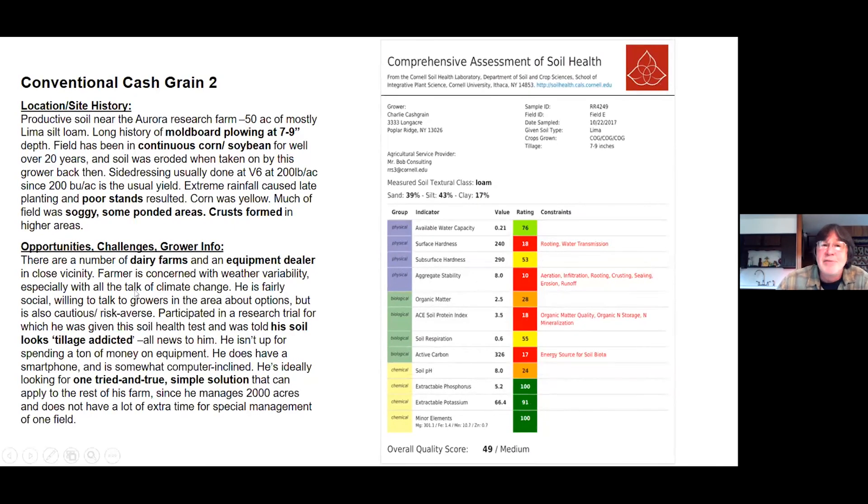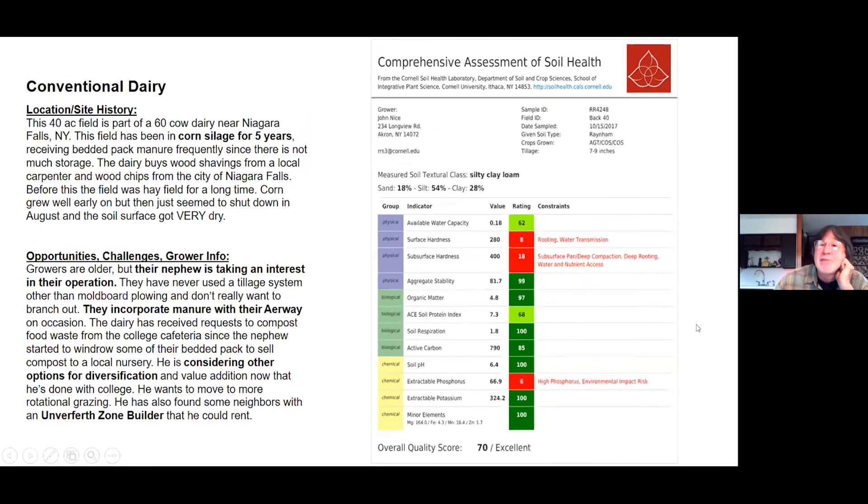Cash grain two is a different grower — it's not a recipe. You can't say, oh, conventional cash grain, you need to do this, this, and this. This person has completely different issues on their field, and we need to take that into account. What might we do to address these issues one by one or together? Conventional dairy is set up near Niagara Falls, New York. It's been in corn silage for five years — you're starting to get ideas already. A nephew has come back from college and wants to move this older farm into the modern world. What might you suggest for this grower in this field situation?